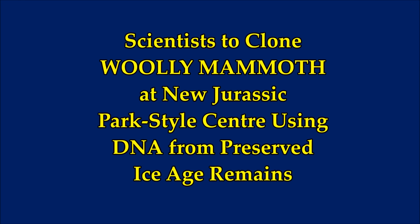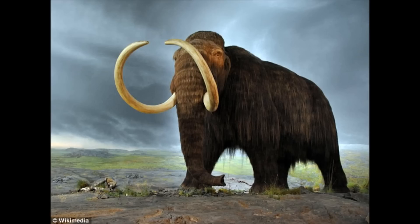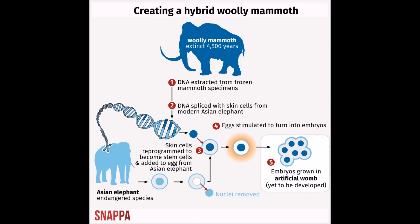Scientists are cloning the woolly mammoth at a new Jurassic Park-style center using DNA from preserved ice age remains. Yes, this is Jurassic Park coming true to life. It seems they are about a year and a half away from creating a woolly mammoth hybrid embryo. Scientists believe they are just a couple of years away, and if they pull it off, it will be a huge turning point.